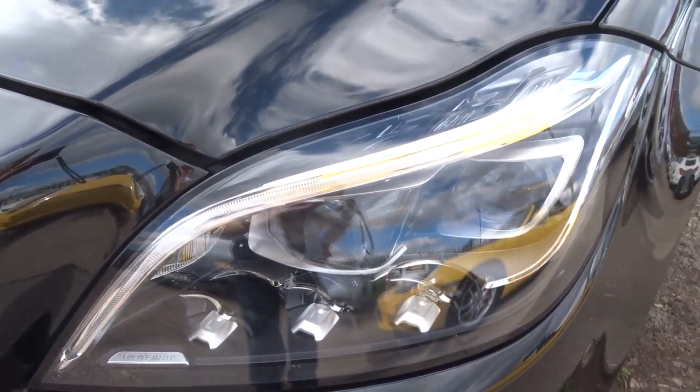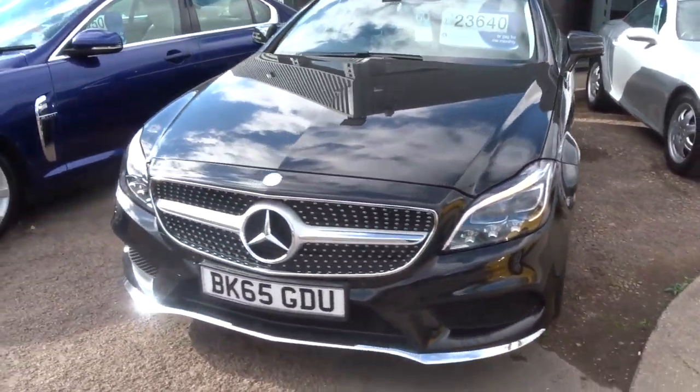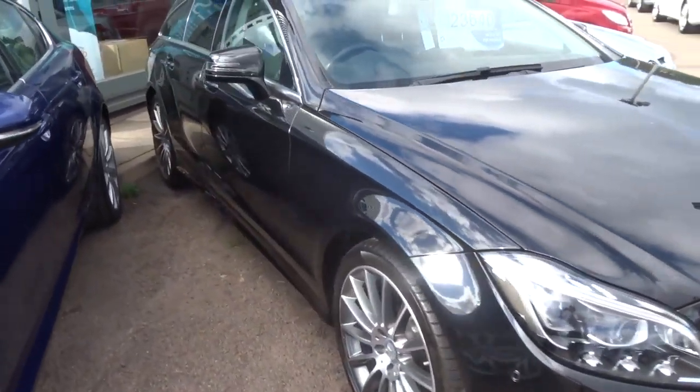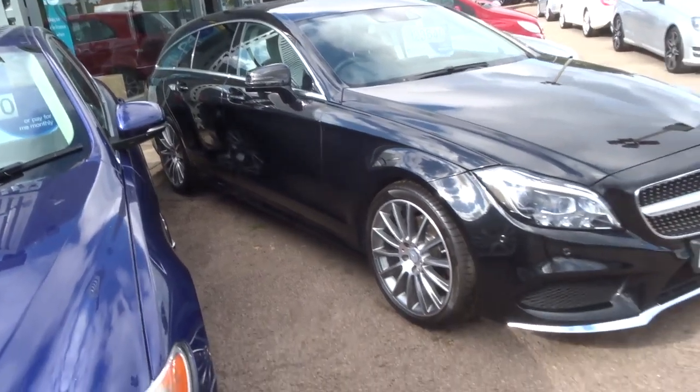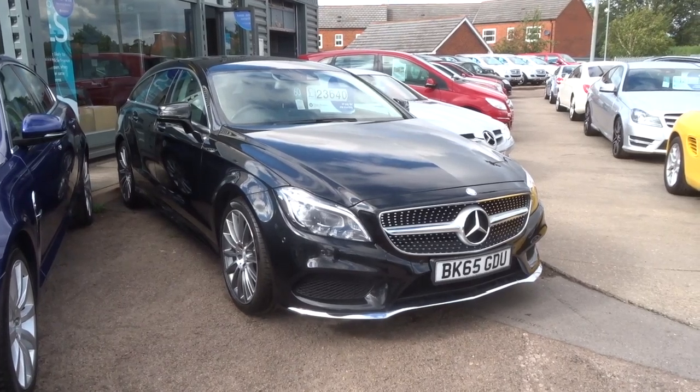Stunning daytime running lights — in fact the lights are probably my favourite thing on the car, really really nice. If this car does fit the bill for you, be sure to give us a call on 01926 267813.